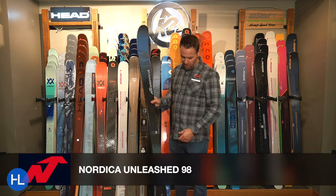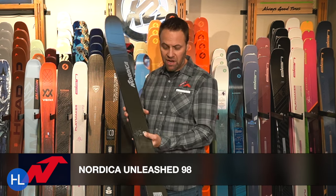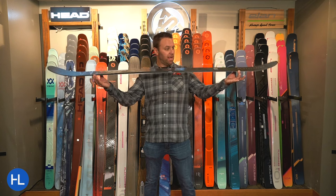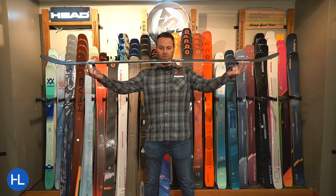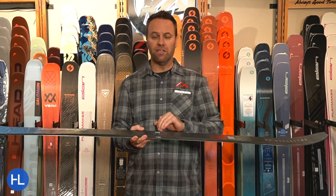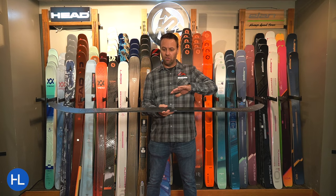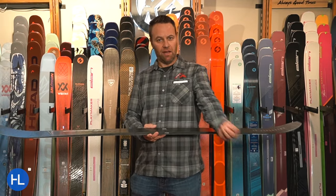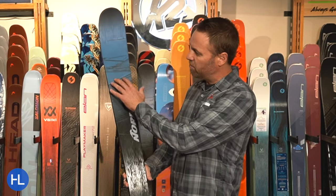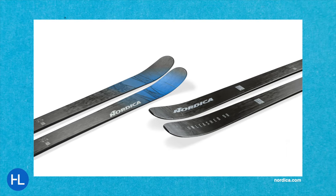Moving on to the Nordica Unleashed 98 — Nordica came out with this last year and it was very well received. This one is almost like a traditional camber ski. It does have rocker in the tip and tail, but look how much camber there is underfoot. The idea is to give it more energy, power, and pop underfoot. For the skier who likes a really hard charge down the mountain but still wants a playful feel — when you load it up, it gives you a ton of energy back. 100% in, 100% back. Love the graphics too — a glossy, shiny finish mixed with a little matte. Kind of gives it that ice look. They offer a couple different widths, but the 98 is the one ski quiver.